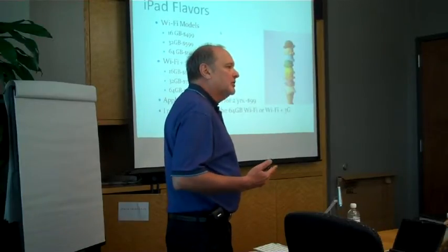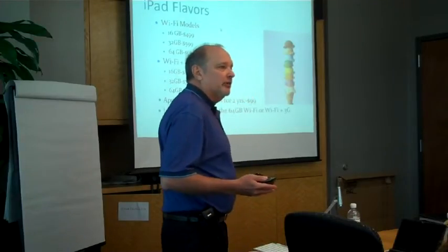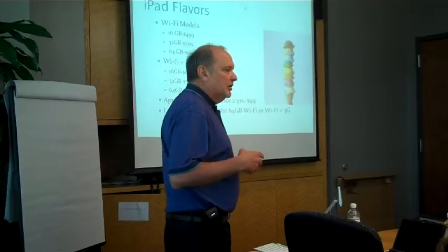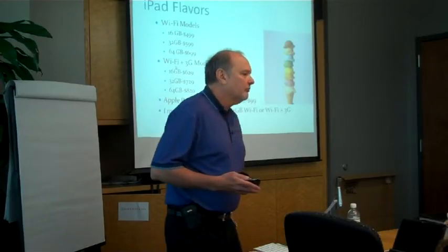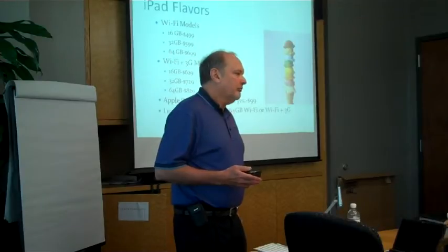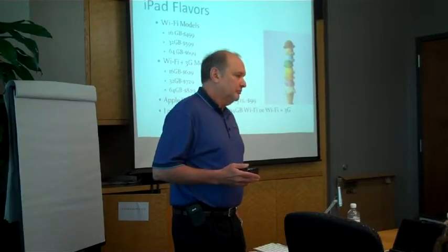If you're in the car, it works. Any place you have cellular reception for that carrier it works. Megan has the Verizon model, and she got the device for pretty much free, and already had an unlimited Wi-Fi plan. So for her it just made sense, because she would have had to cancel that plan and doesn't really care for AT&T.